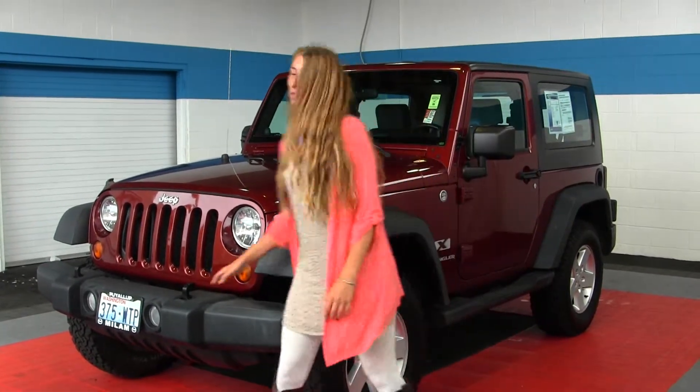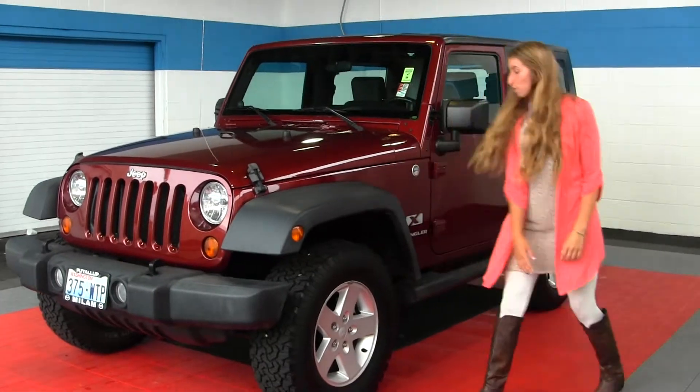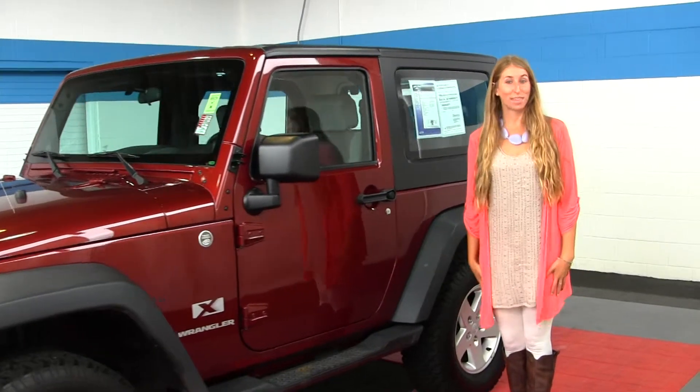On the exterior of this Jeep, it comes with fog lights, has alloy wheels, all-terrain tires, running boards on both sides, and a three-piece removable hardtop. Let's take a look at the interior.